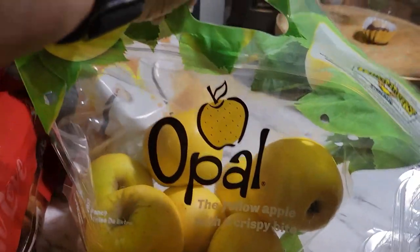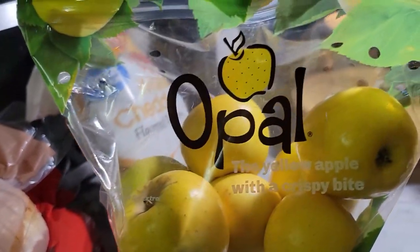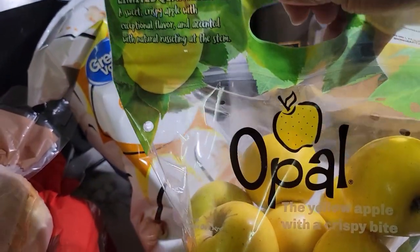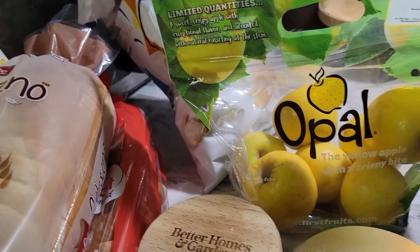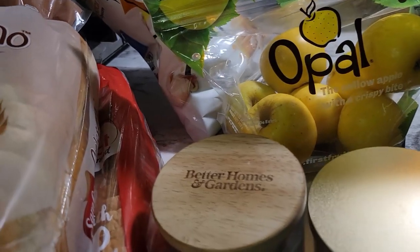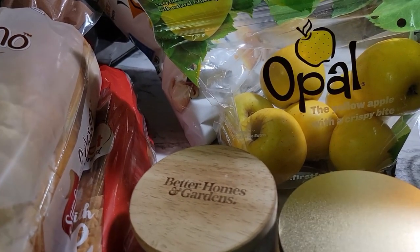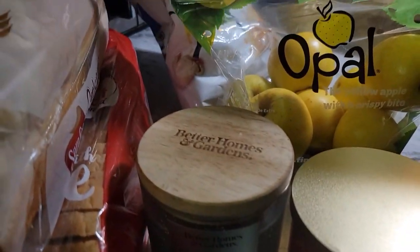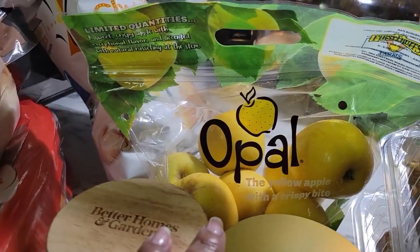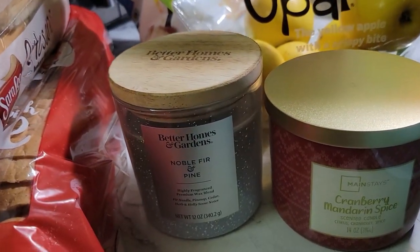Then we have some apples here. These are very good apples, they're called Opal. They're a little pricey but they're worth it to me. I like to have quality apples. What I hate is to get a dry apple and bite into it and it's all mushy. If I'm gonna eat an apple I want it to be good, firm, and sweet.